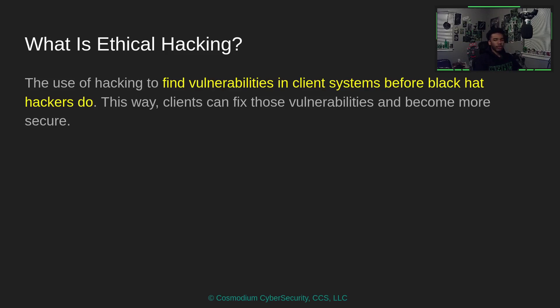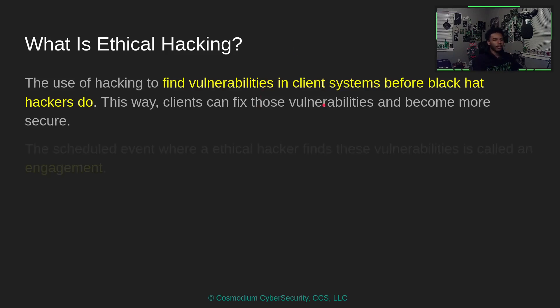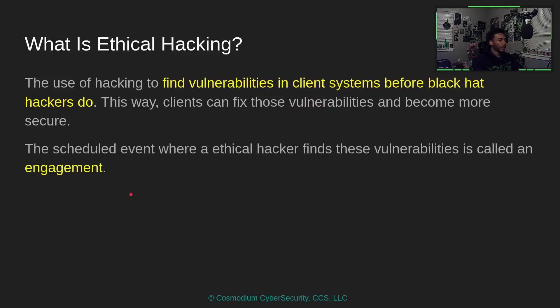We'll even have the ability to exploit those vulnerabilities and see what type of damage they could cause. What we're doing is finding all these vulnerabilities so that the client can fix them — so when a black hat hacker comes, those vulnerabilities have been patched. The scheduled event where a hacker goes to find vulnerabilities is called an engagement.